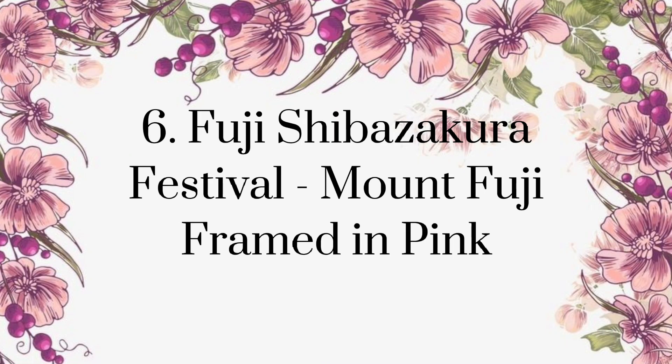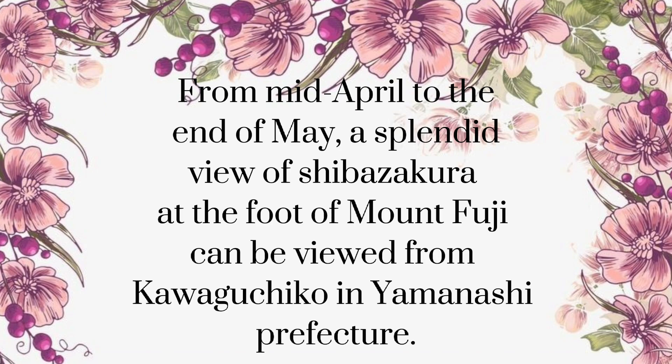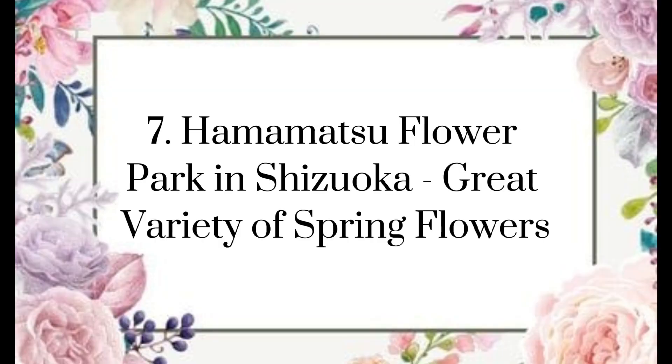Fuji Shibazakura Festival — Mount Fuji framed in pink. From mid-April to the end of May, a splendid view of shibazakura at the foot of Mount Fuji can be seen from Kawaguchiko in Yamanashi Prefecture. The extensive field of shibazakura here is one of the largest in the greater Tokyo area, embracing about 800,000 shibazakura in various colors.